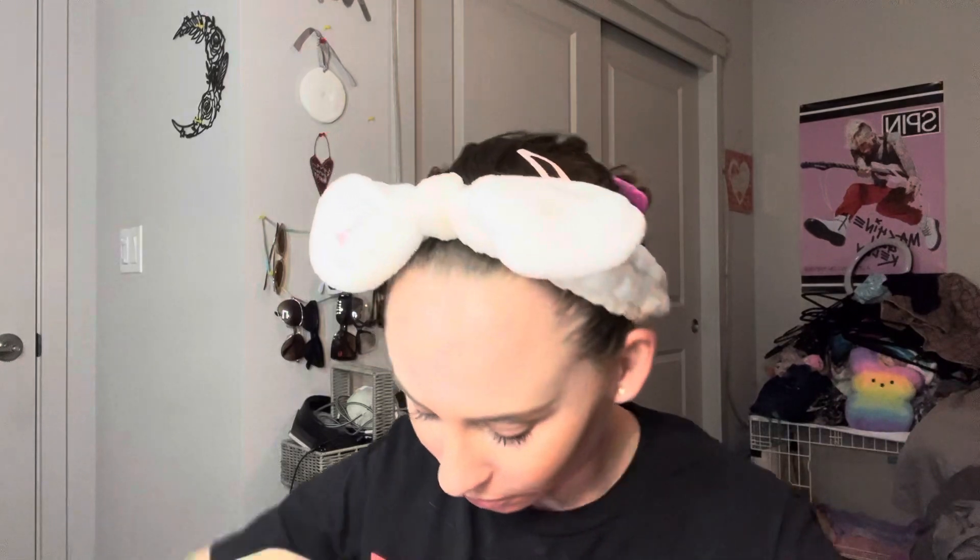Foundation, concealer, and this mascara — warm water wash-off mascara. I don't know if you can see the name, but it looks like this.